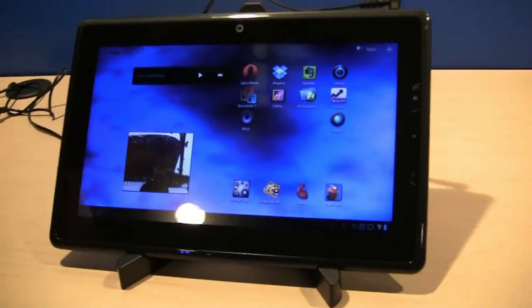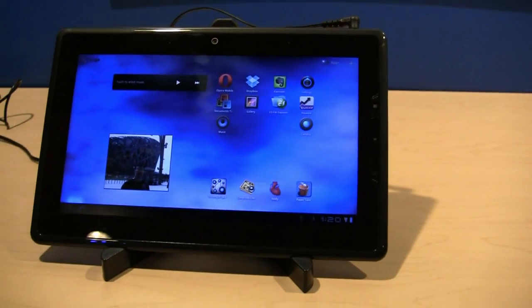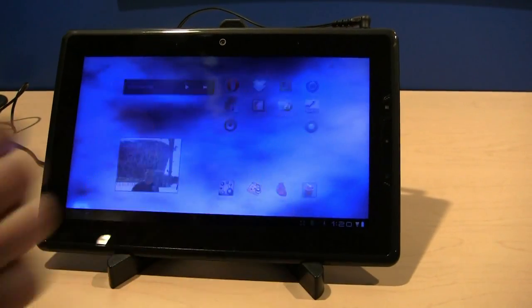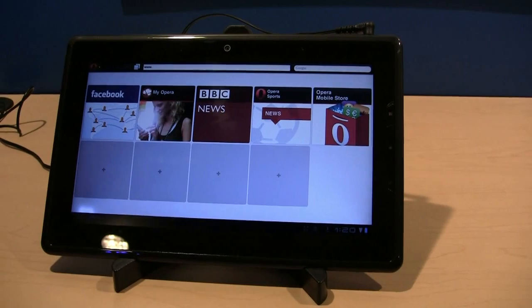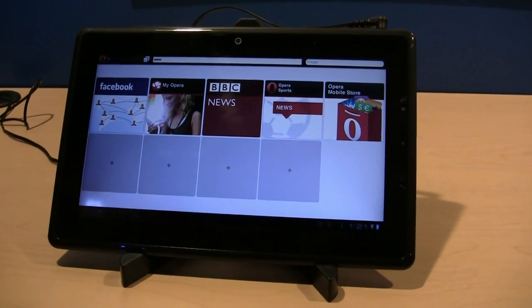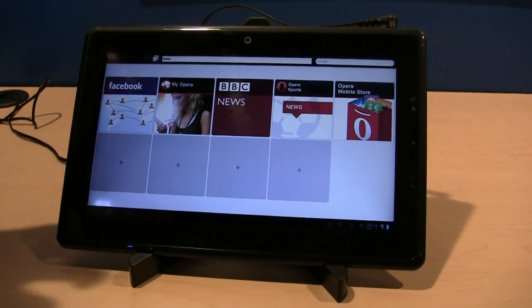Here you see the Intel form factor device. This is the Green Ridge device. We'll go ahead and load Opera Mobile here. Here you see the start page that you're familiar with from Opera Mobile, but we'll go right into loading a few websites for you to see that performance.